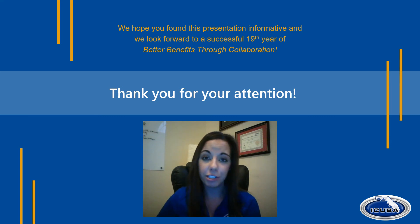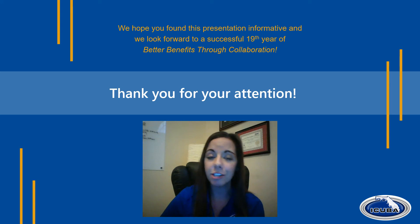Thank you so much for your attention during this presentation. We really hope you found it informative and we look forward to a successful upcoming plan year with better benefits through collaboration. If you have any questions, please contact your HR department or let us know — we're happy to help. Have a great day!